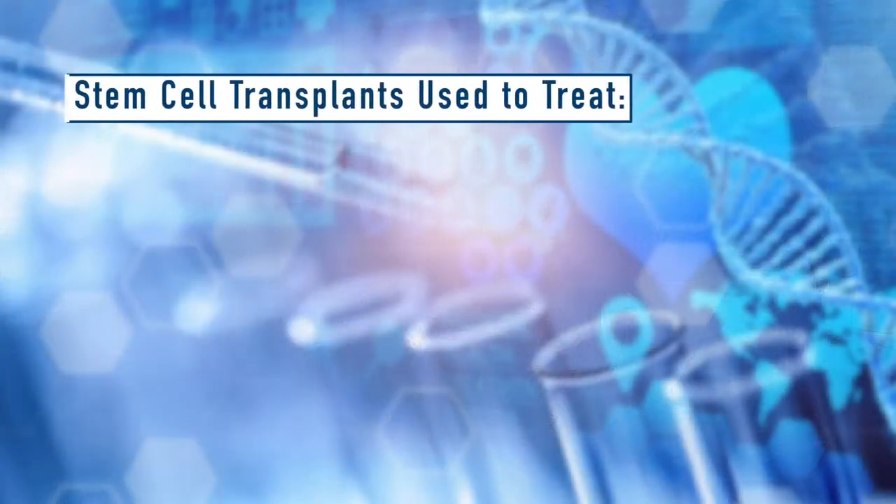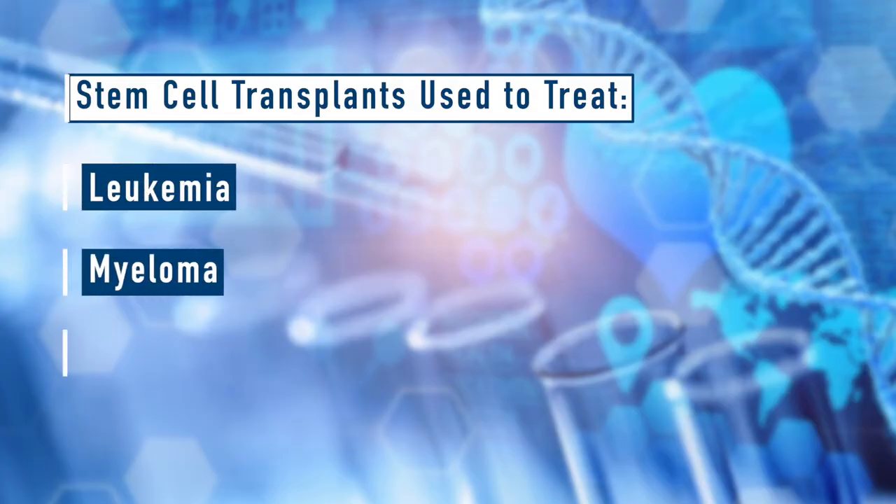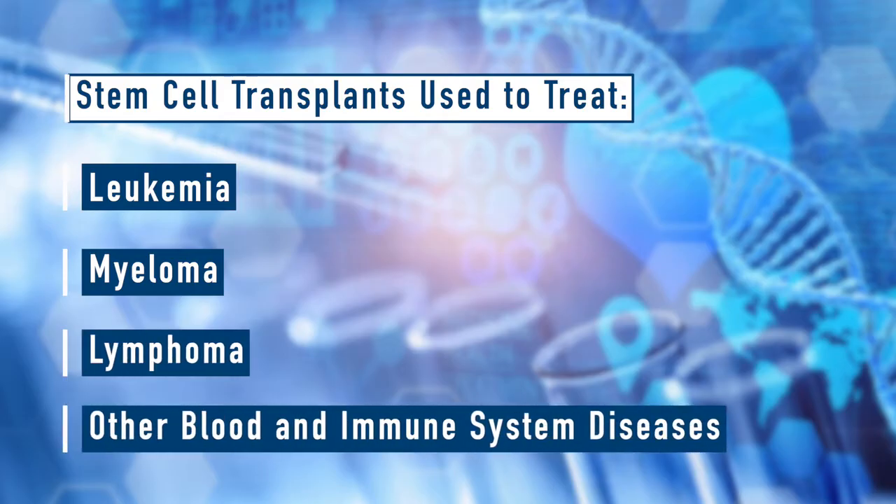This medical procedure can be used to treat certain types of cancer such as leukemia, myeloma, lymphoma, and other blood and immune system diseases that affect the bone marrow.